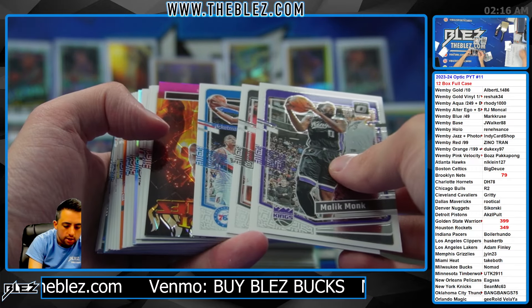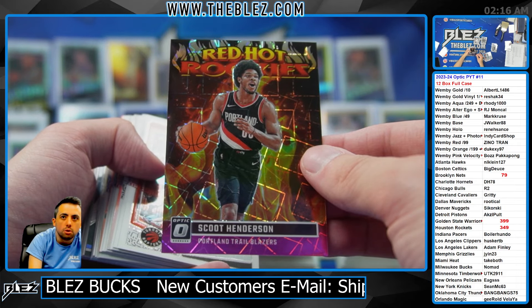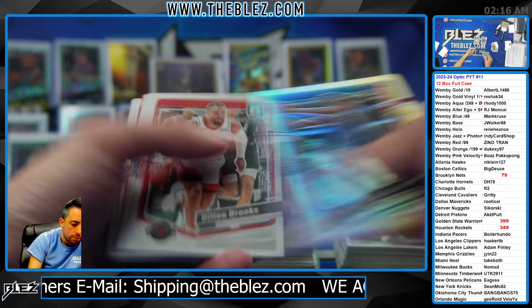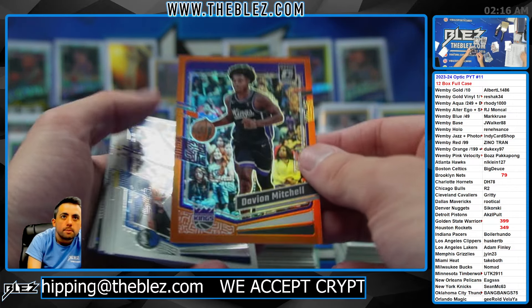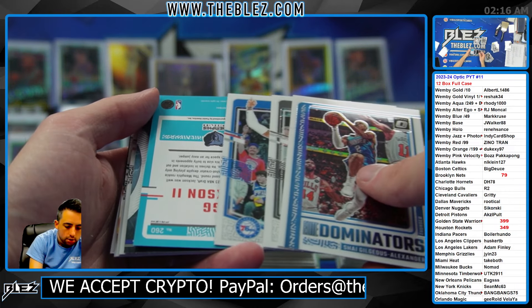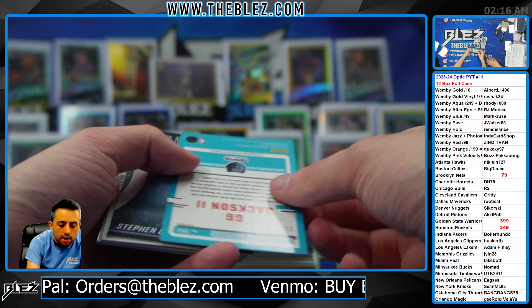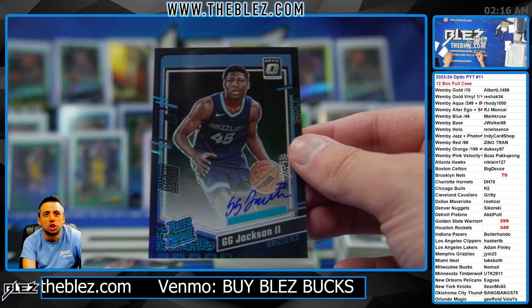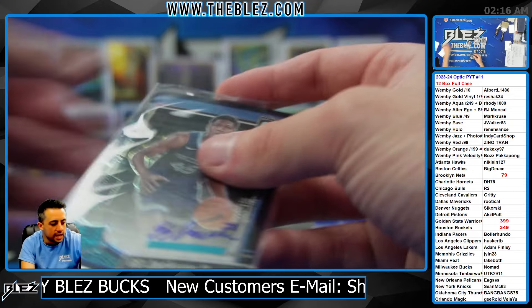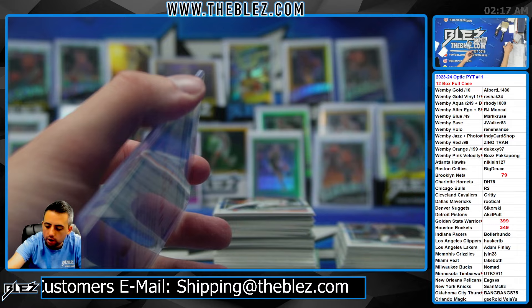Pink Velocity, nice. Red Hot Rookies — Pink Velocity of Scoot Henderson. There are people out there waiting for the line. Mitchell in the orange. Oh, that's a big one for Jay Yin — there it is. Black Pandora of JJ Jackson for Jay Yin. That's arguably one of the biggest autos of the day — incredible piece.